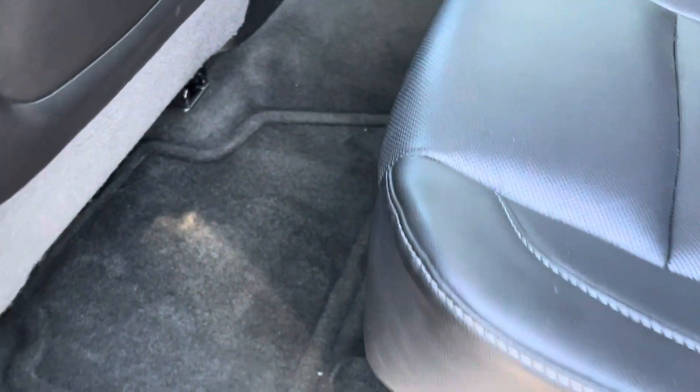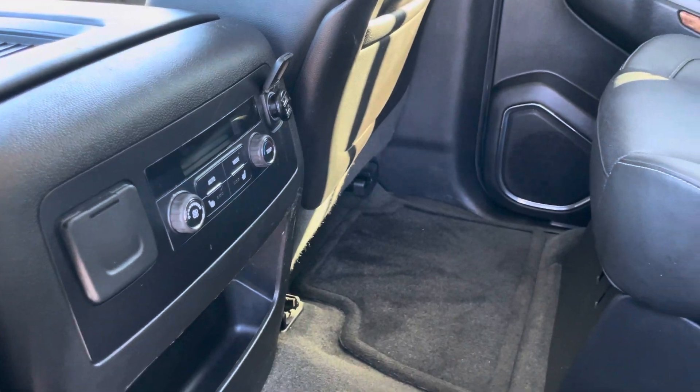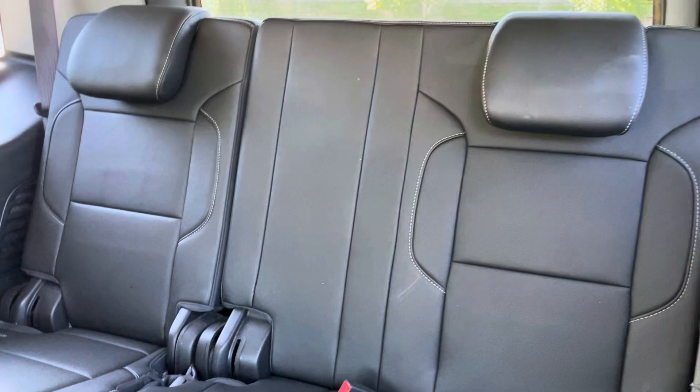In the interior you'll find cloth mats. You can see that it does have rear heating and air control, and heated seats for the rear as well. It has captain's chairs. Seat condition is pretty good on the second row, and really good on the third row as well.